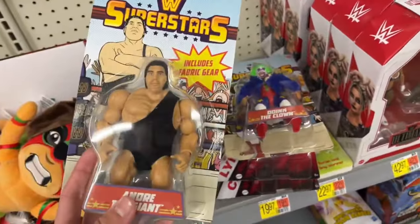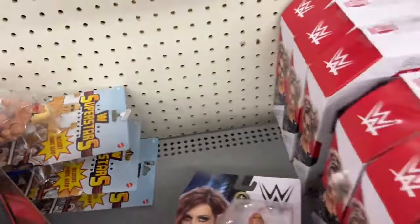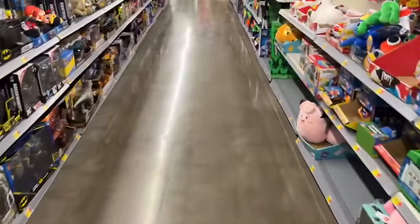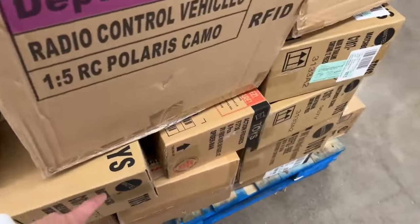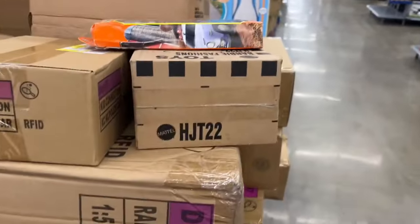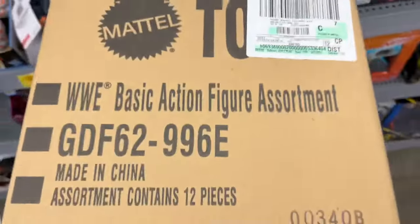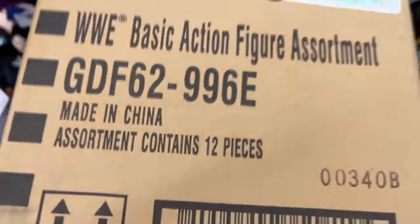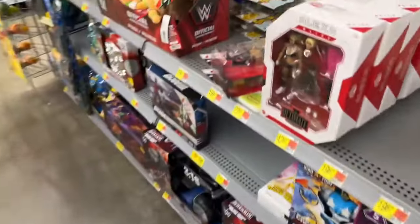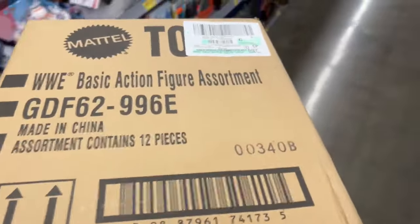I saw a palette over there — I'm going to go look and see if we can find some other figures. You know, sometimes you got to become a worker and open up these boxes. One thing about Mattel: they have the logo on there and these stripes, so that's how you can tell it's a Mattel shipper box. Right there — WWE Basic Action Figure Assortment. We need to get in that box! We secured the shipper box, looks like there's 12 basics in here. Hopefully it's Basic Series 143.